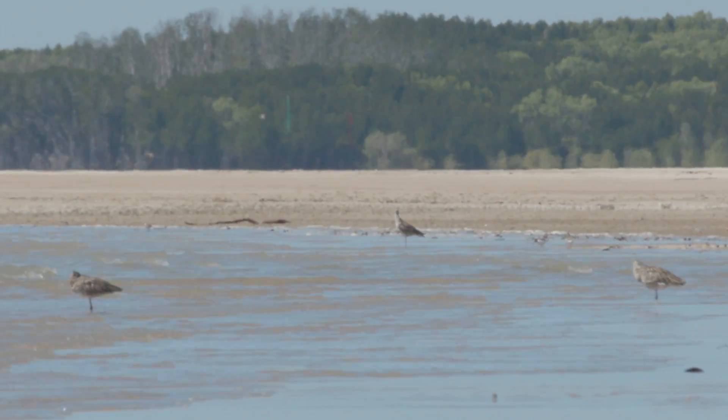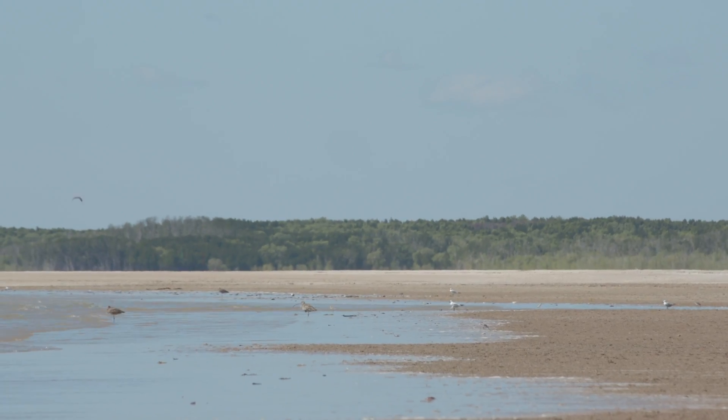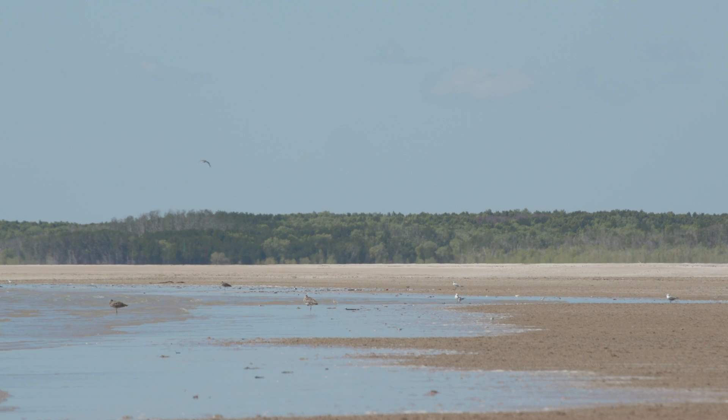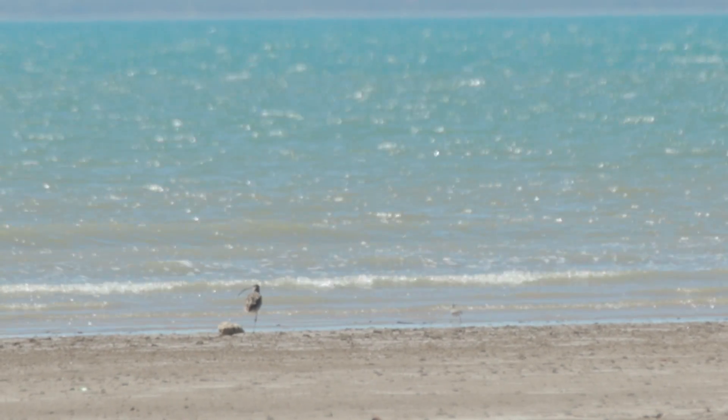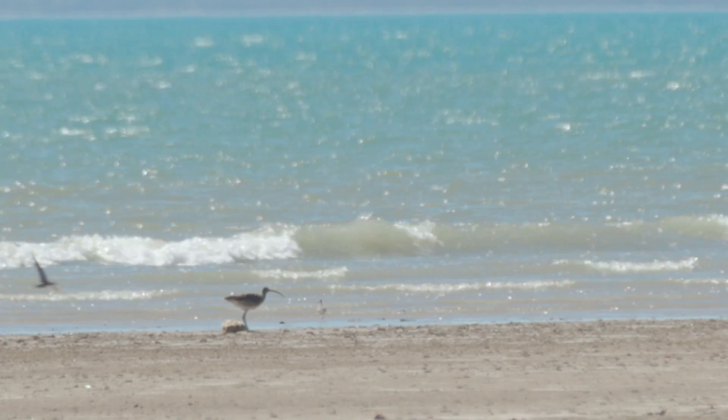More recently on the Curlew project I've done data entry, looking at videos and monitoring the birds foraging at different locations. It involved watching their behaviours and recording what they were doing at different times to track their foraging rates.